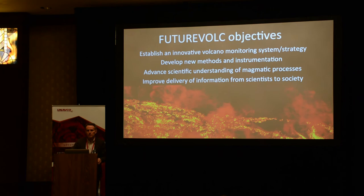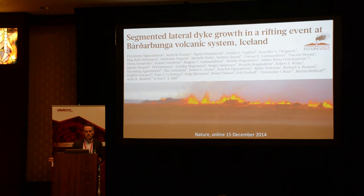The aim included improving delivery of information from scientists to society, and we have always tried to do that while also advancing scientific understanding of magmatic processes. During the middle of the project, we had this amazing activity in 2014-2015, where we could study lateral dike propagation with the whole group working on the FutureVolc project.